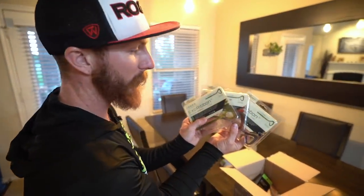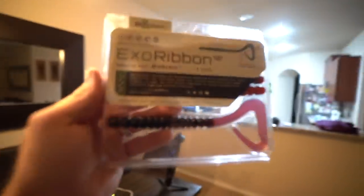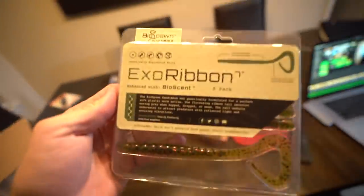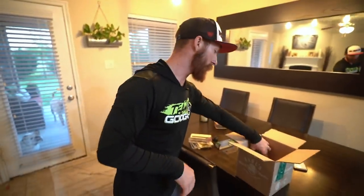We grabbed some of these guys — y'all have seen me absolutely destroy in one of our kayak videos on the Exo Ribbons. These are Bio Spawn baits — a curly tail worm, seven inches. We got different colors: black and blue flake, red shad — that one is dangerous, we smoked them on that color last time — and watermelon red flake. Can't go wrong with watermelon red flake in clear water; black and blue for more stained waters. I fish them Texas-rigged with a quarter-ounce weight. You can pop it on the bottom like a traditional Texas rig, or swim them — that curly tail creates action on a steady retrieve. Very versatile.